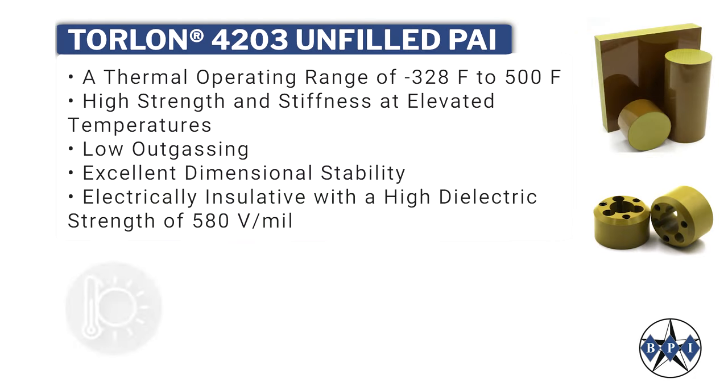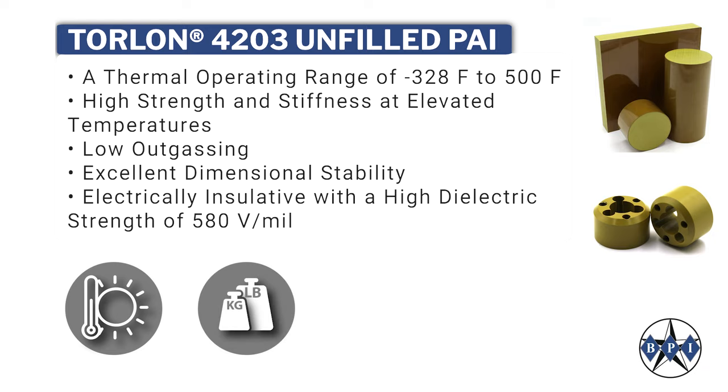Key properties include a thermal operating range of negative 328 to 500 degrees Fahrenheit, high strength and stiffness at elevated temperatures, and low outgassing.